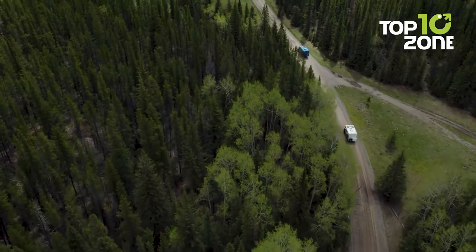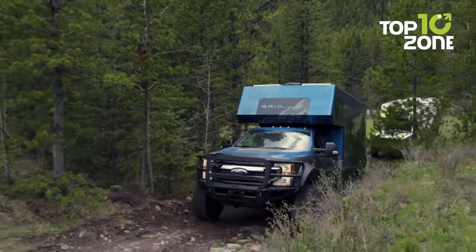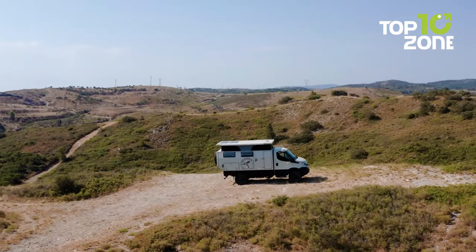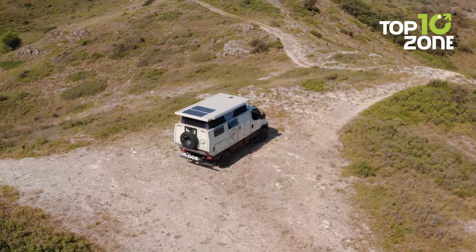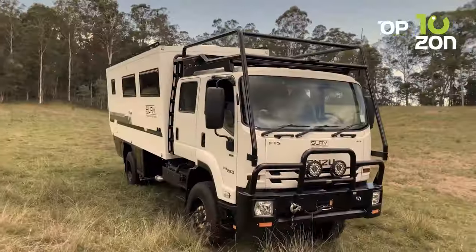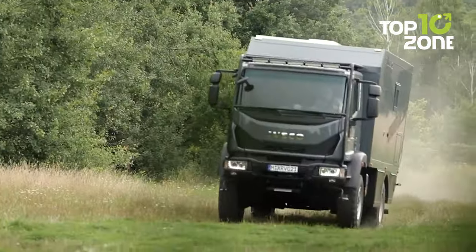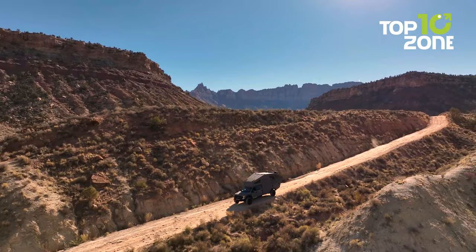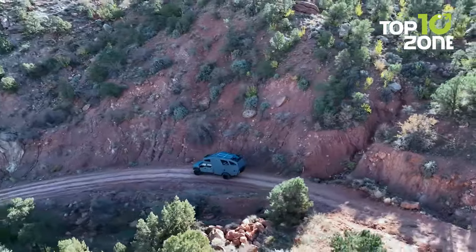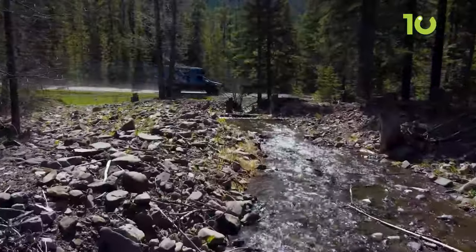Picture this: you, the daring adventurer, on a quest to conquer the world's most challenging terrain. From scaling the peaks of the Andes to conquering the unforgiving Sahara Desert, these 10 phenomenal global expedition vehicles are your trusty steeds for extreme exploration. Ready to embark on the ride of a lifetime? Let's dive into the world of expedition vehicles that will fuel your wanderlust and elevate your journeys.